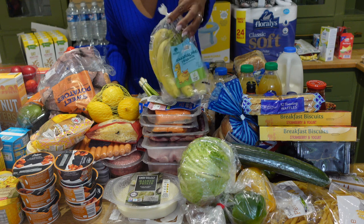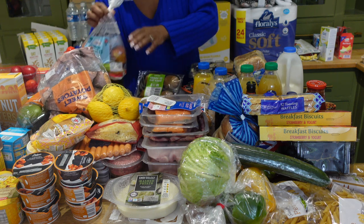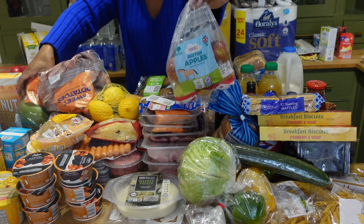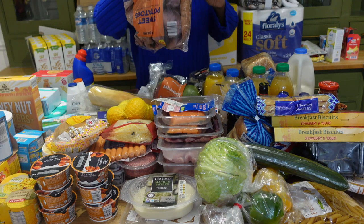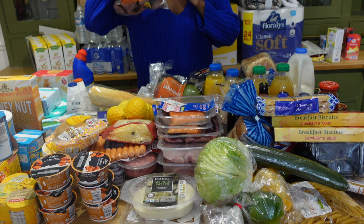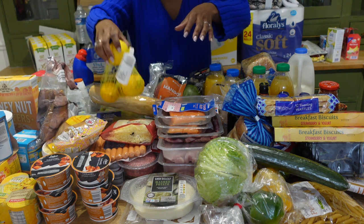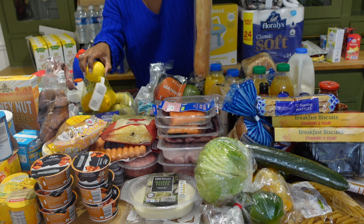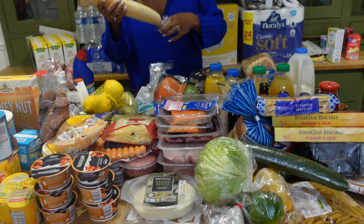Spring onions — I never cook without spring onions, absolutely never. Then my fruits: banana, which is my current favourite fruit, kiwi, apples, and mango.